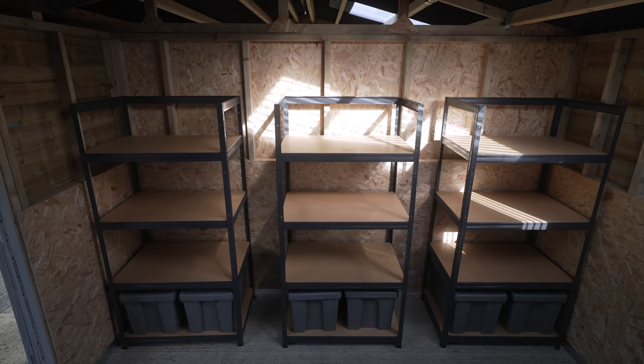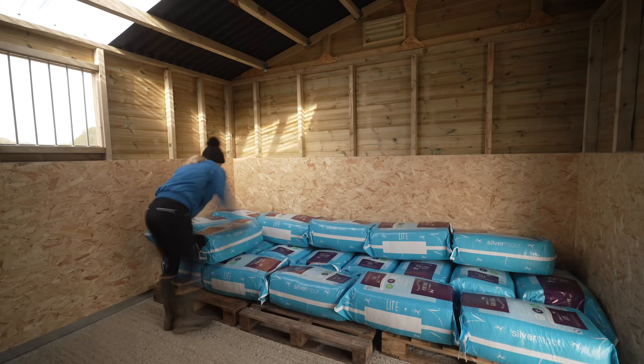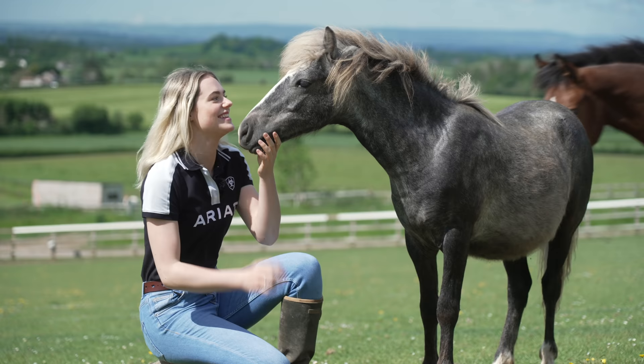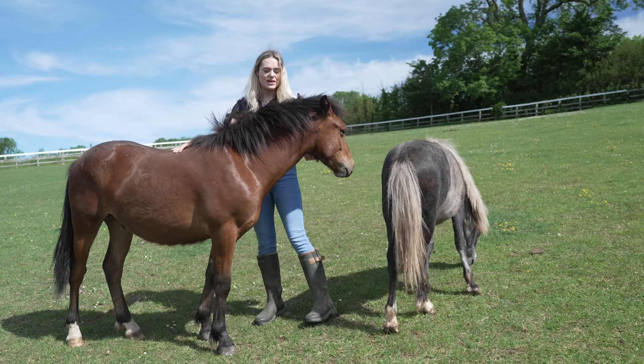Last time I did a tour, this wasn't a stable — this was a storeroom. In here we had all of the racking, all of the haylage, all of the shavings, so this was completely full and I had to take everything out and make it into a stable because — surprise surprise — I got a fourth horse: Duke. If you don't know the story behind Duke, he is a rescue pony we rehomed from World Horse Welfare. I've been wanting to rehome a rescue horse for so long, and I've been working with World Horse Welfare for quite a few years now filming there.